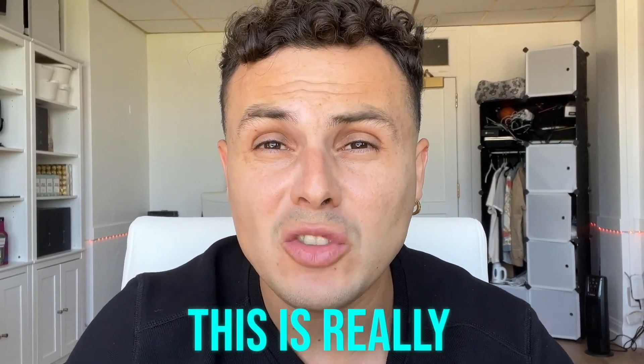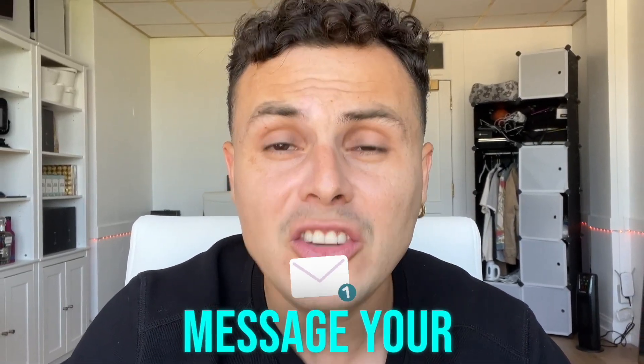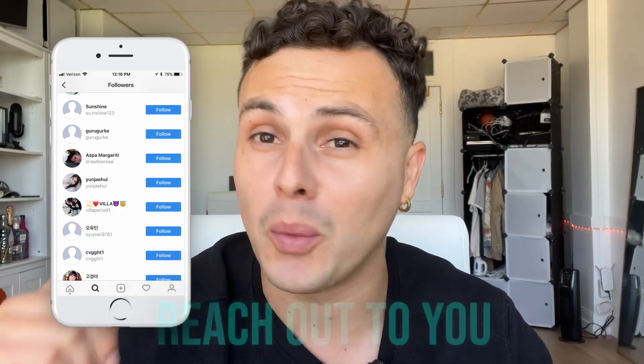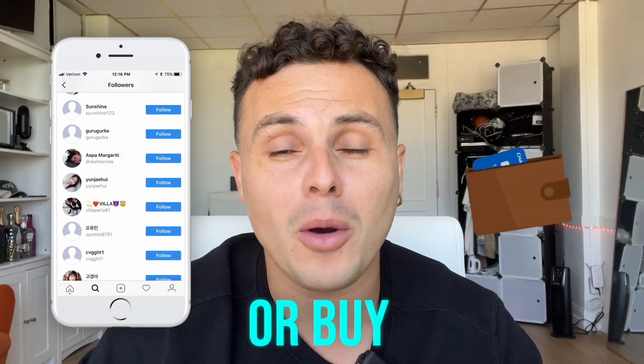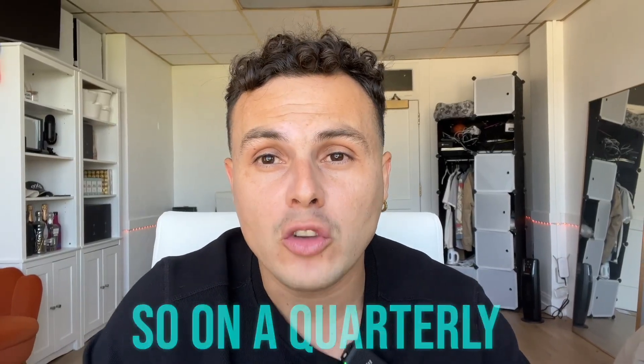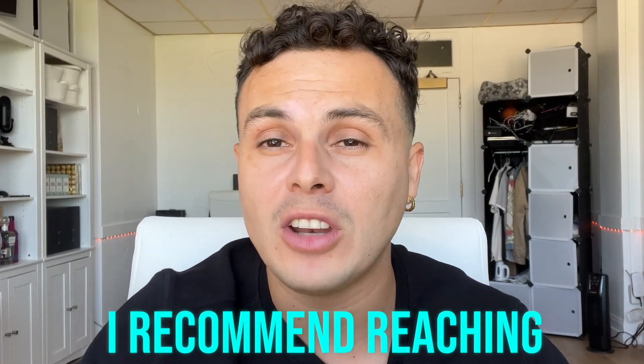Lastly, this is really important — message your followers. Don't just expect that because they're following you they're going to reach out to you when they're ready to sell or buy. That's not the case. They're waiting for you to extend a hand. They're waiting for you to acknowledge who they are. So on a quarterly basis, I recommend reaching out to them.